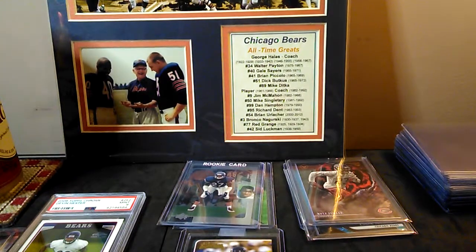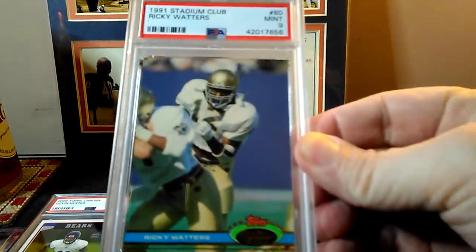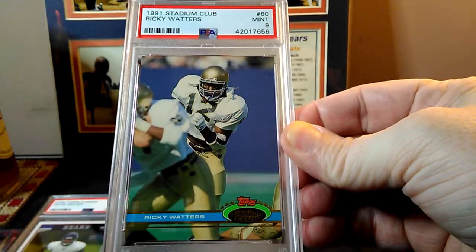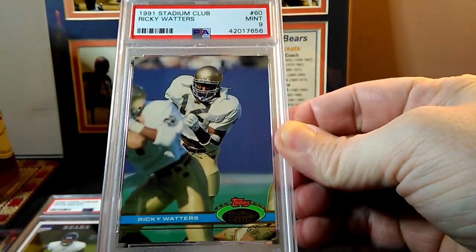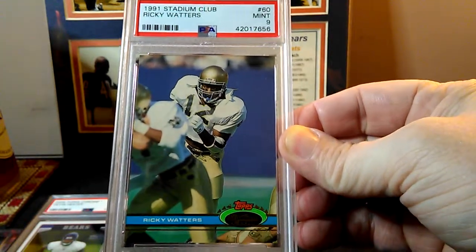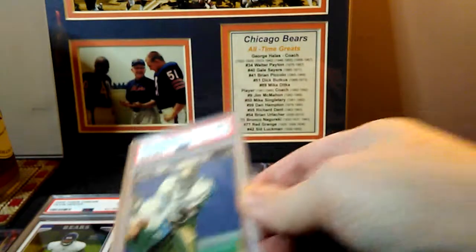For the submissions, this Ricky Waters rookie came back in a 9. This was just kind of a filler — I needed one more card to add to the submission. This was close by so I just picked it up and threw it in, didn't examine it real well, but hey, came back in a 9.